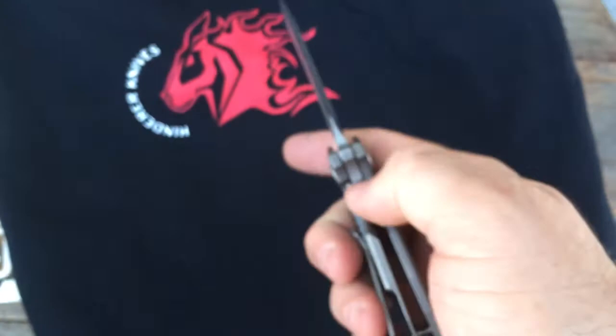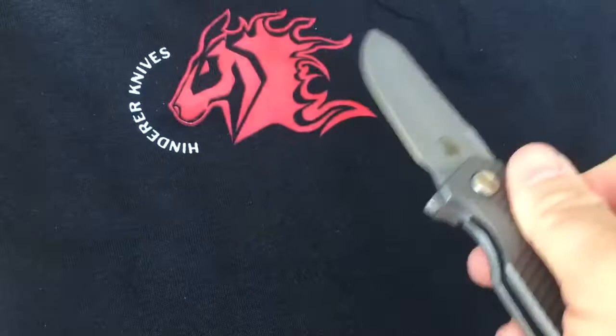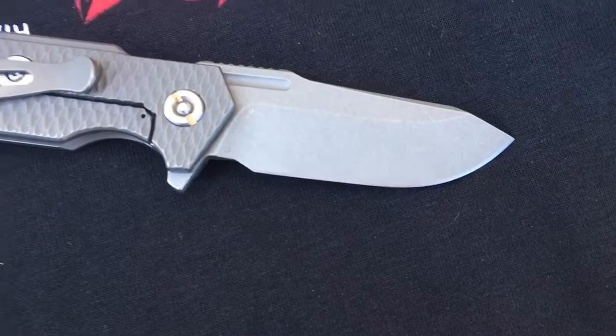We have one or two of these left. These are going to ship with a patch — this is a shirt actually from Hinder, but we're going to ship these with a Hinder patch, so that's pretty cool. Just something to throw in there. We appreciate your support. Just wanted to say thank you — Hinder hooks us up and we like to hook you guys up.